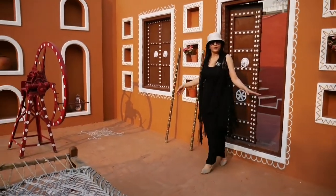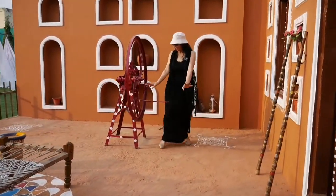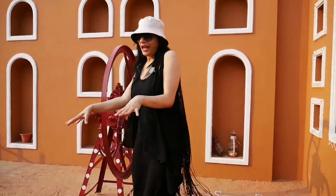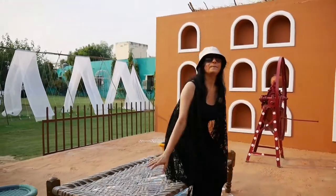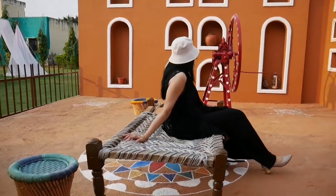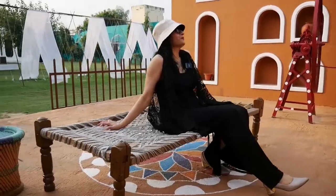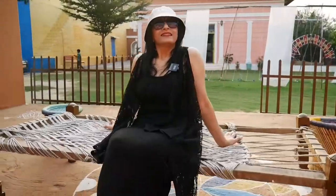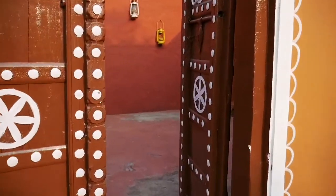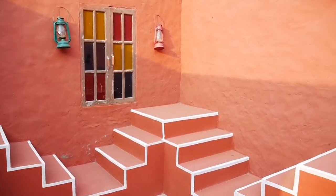Now I have reached a Rajasthan village set. There is a whole village set up here — a traditional hand-pump machine and a Punjabi cot called Manji. It feels like I have come to some village in Rajasthan. This is so beautiful. If you want to show a village set up, this is the best set up.